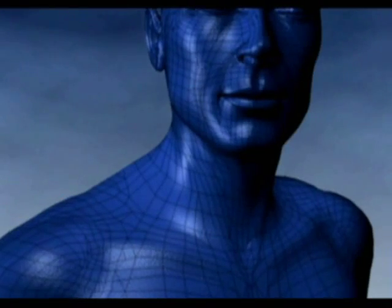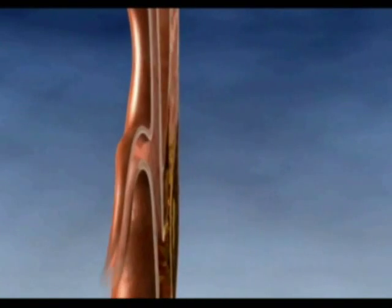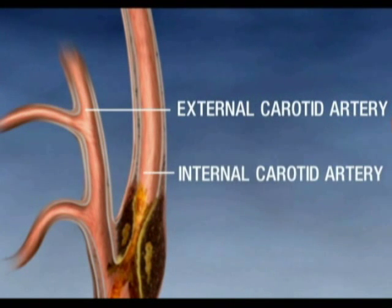Carotid arteries are located on each side of the neck and extend from the aorta to the base of the skull. These arteries supply blood to the brain. There is one main carotid artery on each side of the neck, and each of these divides into two major branches: the external and the internal carotid arteries.